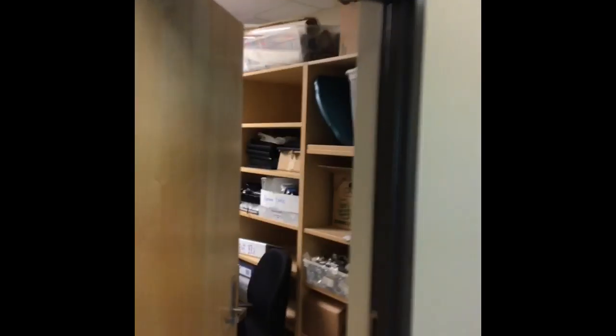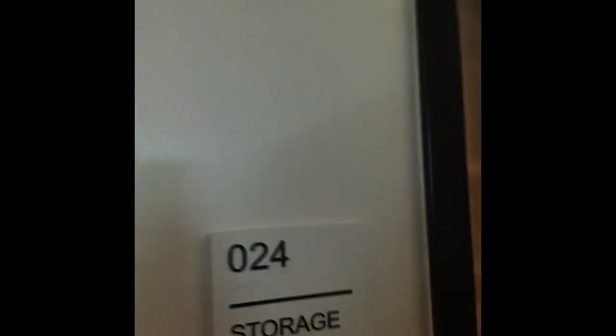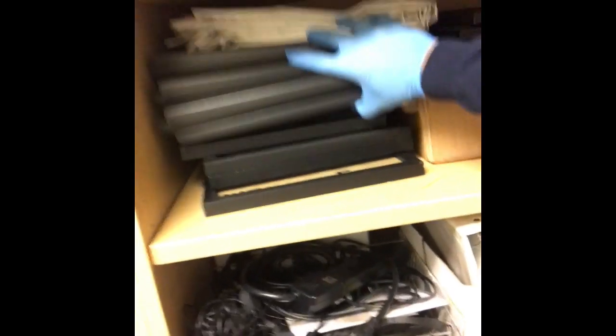Hey, first of all thank you for taking on Operation Clean Out the Closet. So here we are, we're going to go into storage closet 24 and you're going to see some of these things.